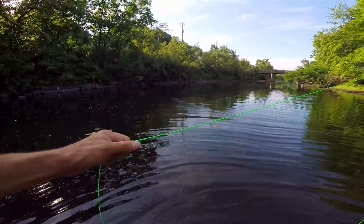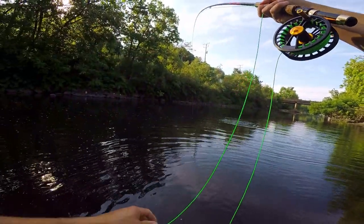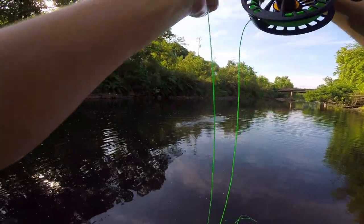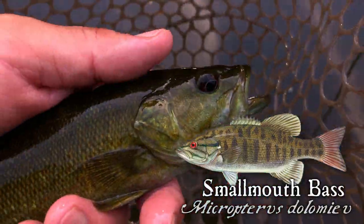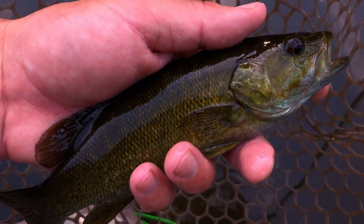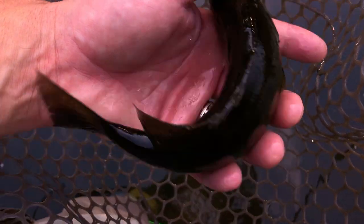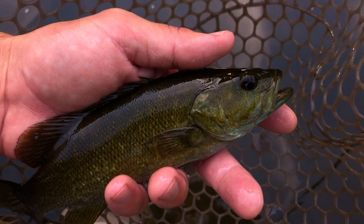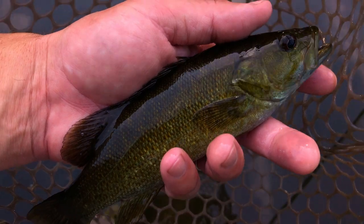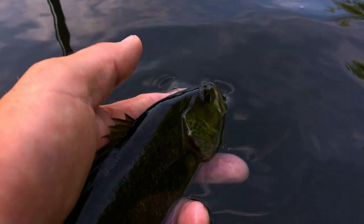Got one — and this is not a bluegill. That's a smallie! Not a big one, but there you go, guys — a genuine Naugatuck River smallmouth. You come out here and fish smallmouth enough in the Naugatuck, you're going to catch a lot this size. There are big ones — really big ones. I'm hoping I can show a bigger one today. But this is what we got for now. Still a beautiful little smallie nonetheless.